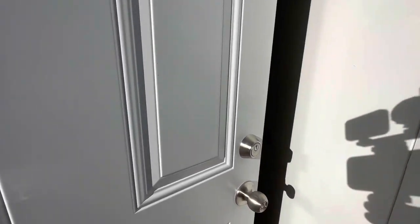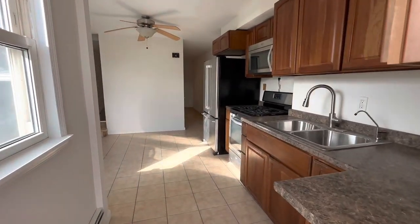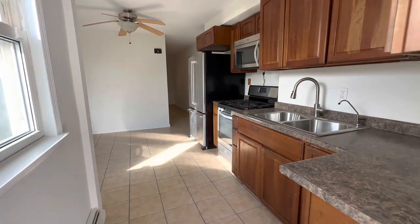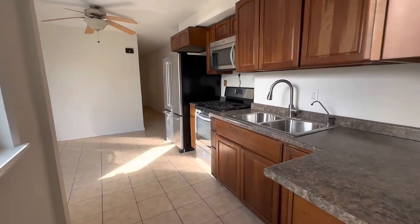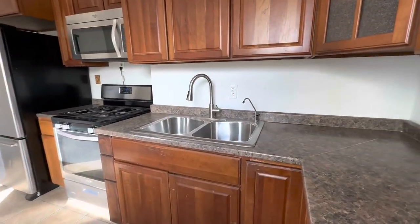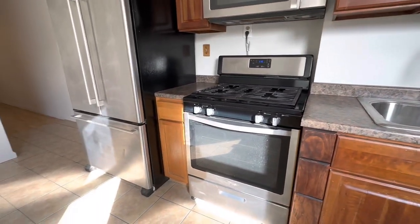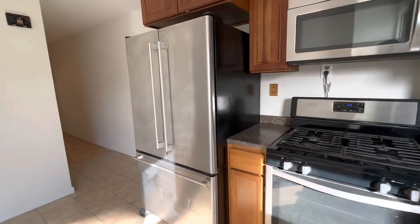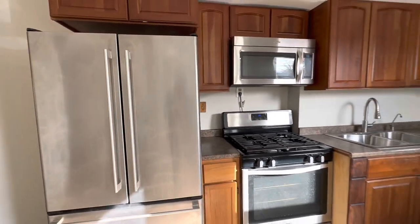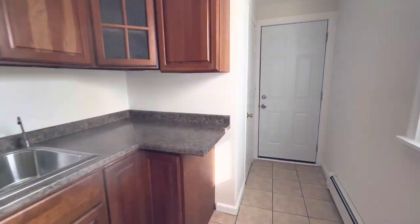Welcome inside 153-28 118th Avenue in Jamaica. Here we have a beautiful kitchen with two sinks, stainless steel appliances, stove, fridge, microwave. And we have our first bathroom over here, our half bathroom.